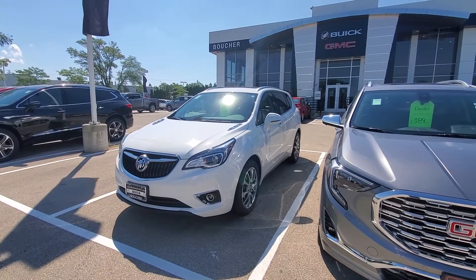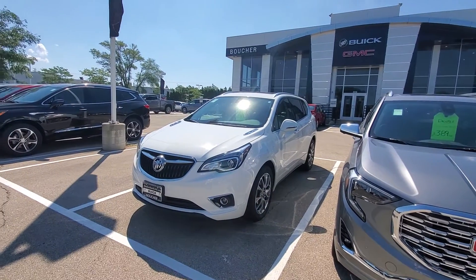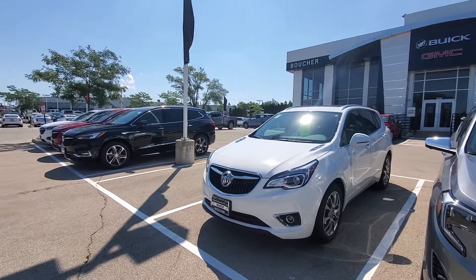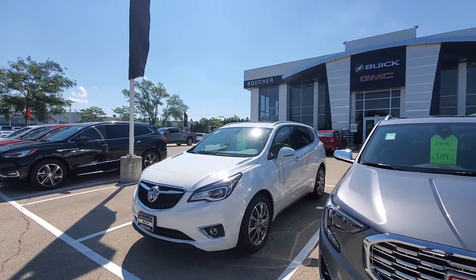Hey William, Luke here at Boucher Buick and GMC in Waukesha. I spoke with you on the phone not too long ago about the Buick Envision and the Buick Enclave. I'm going to do a quick video for you on both of them.